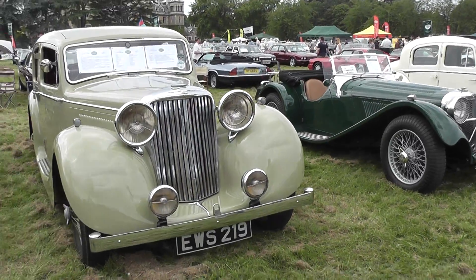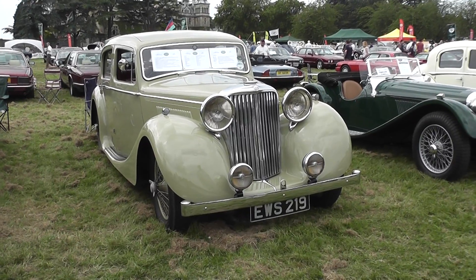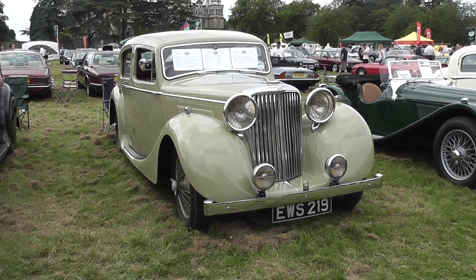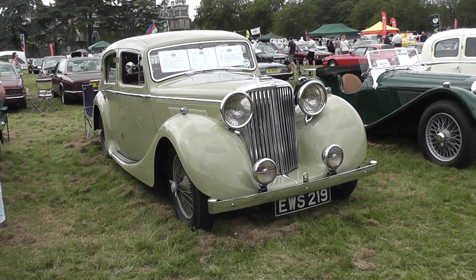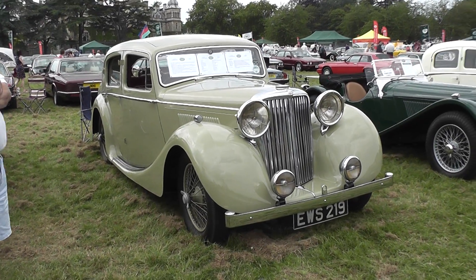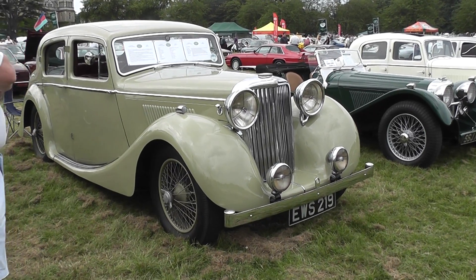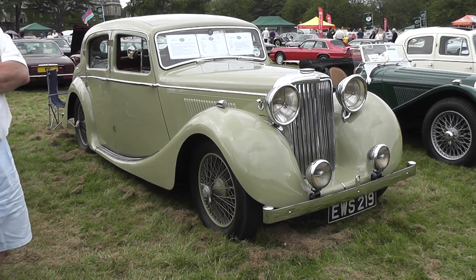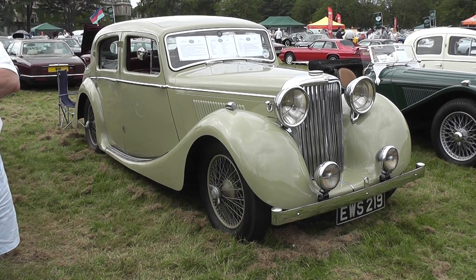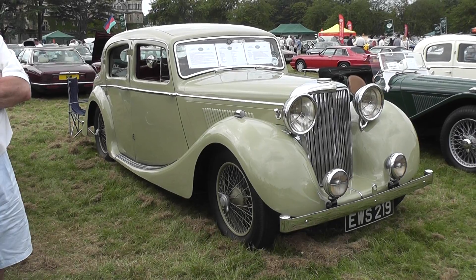Next we have a Jaguar one and a half litre saloon, Mark 4, from 1946 — although 'Mark 4' was a designation used retrospectively rather than officially as such. A very nice car in a cream colour, four doors — a successful businessman's or professional's car from the era.